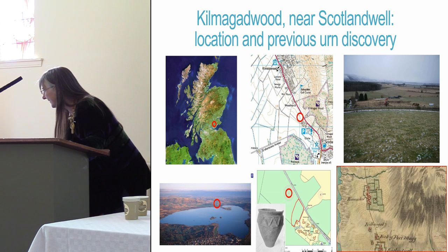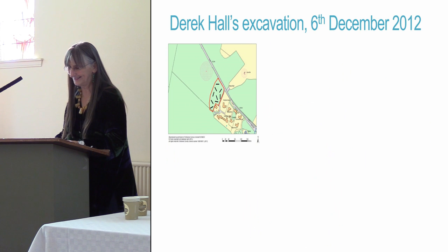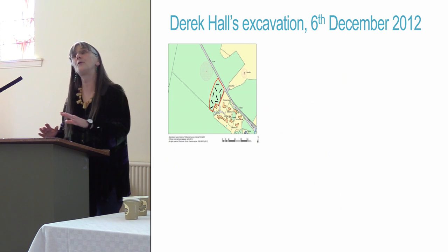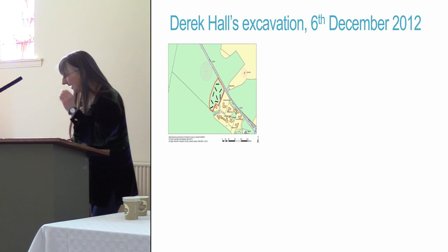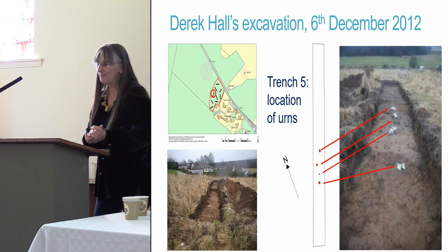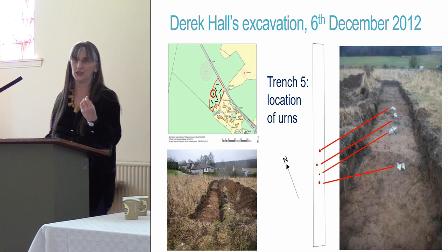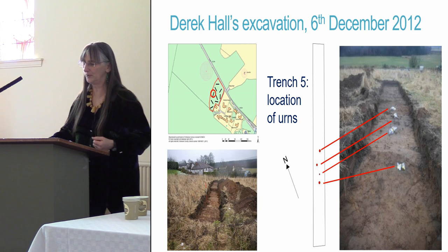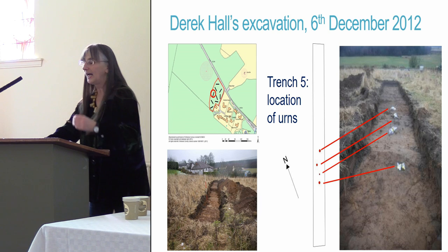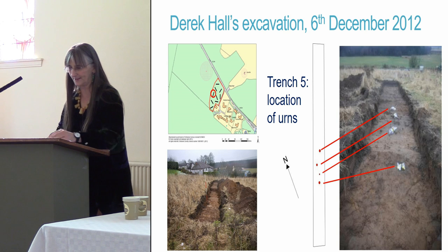So on the 6th of December 2012 he dug nine trenches, and in eight of them he found nothing except old plough soil. But in the ninth, called Trench 5, he came across the plough-truncated remains of four cinerary urns — that's large pots in which bones had been placed — and he could see remains of cremated human bone showing up inside them.